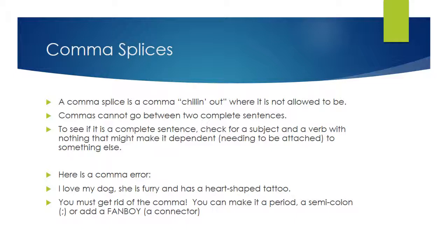One of the places that commas cannot go is between two complete sentences. If you're trying to see if it's a complete sentence, check for a subject — you need a noun and a verb and nothing that makes it need to be attached to something else. Here's a comma splice so you can see what one looks like: 'I love my dog, she is furry and has a heart-shaped tattoo.' The comma after 'dog' can't be there.